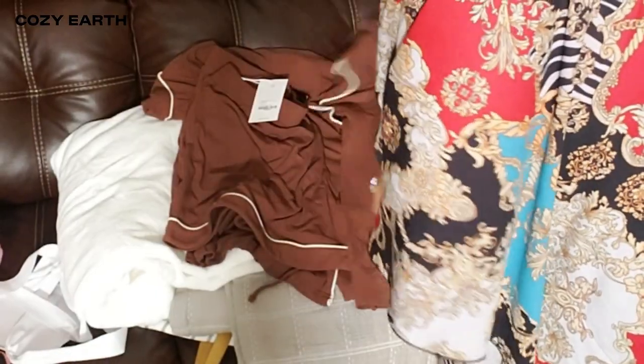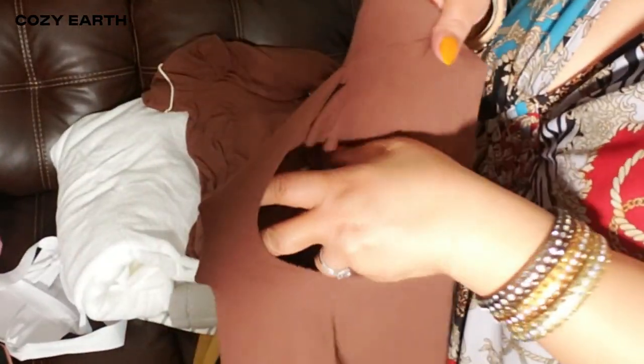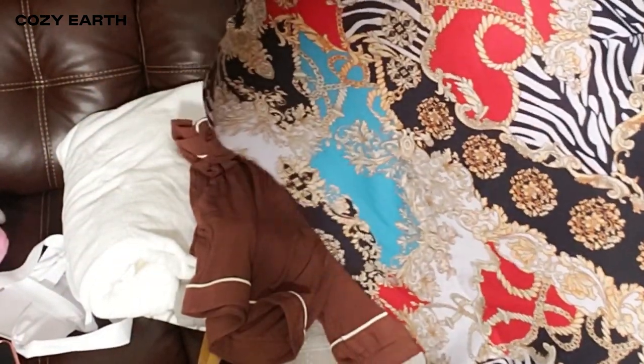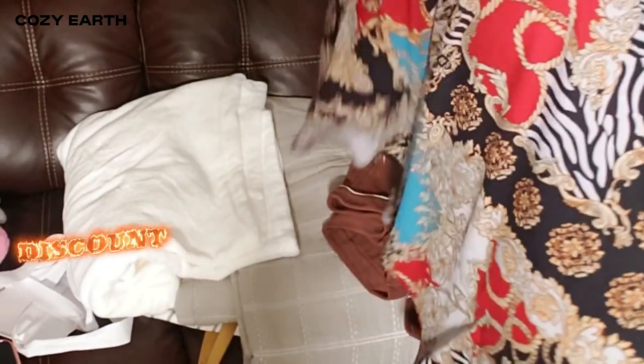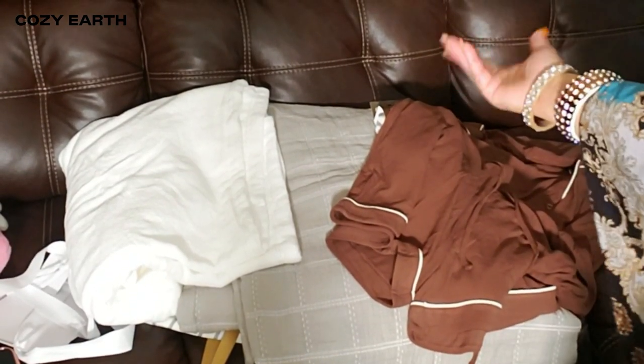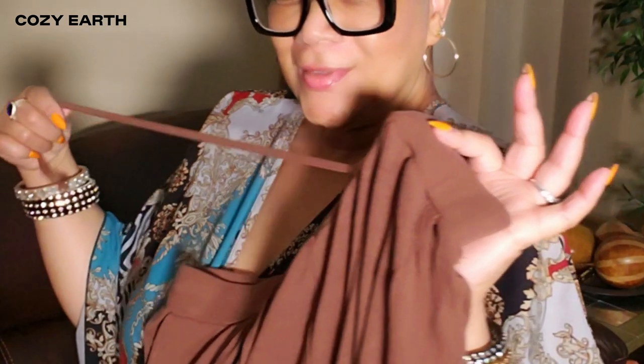Everything from Cozy Earth is just as amazing as I hoped — the softness, the quality, the attention to detail. Whether you're looking to upgrade your bedding, your bath routine, or your loungewear, Cozy Earth has you covered. You can snag all of this at a huge discount using my code C-SWEETANGLEDOBBINS to get 40% off your order. Just so you know, this post contains affiliate links and I may earn a commission if you make a purchase through those links at no extra cost to you. Now go get cozy with Cozy Earth!